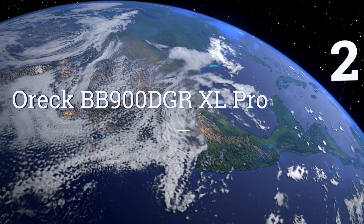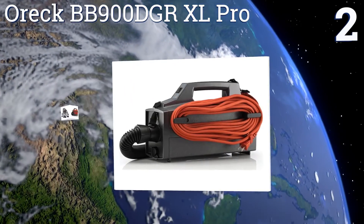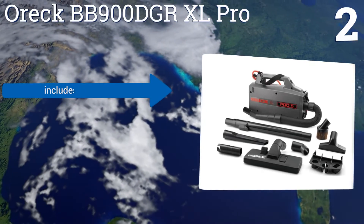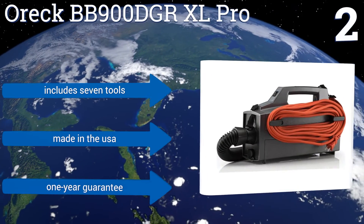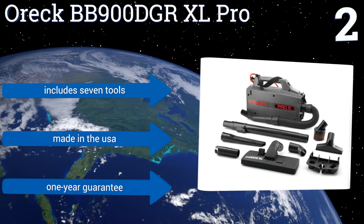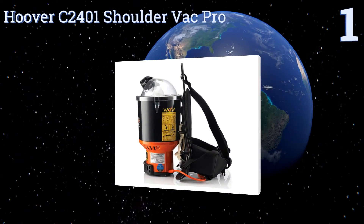At number two, the four-amp two-stage motor on the Auric BB900 DGRXL Pro generates more power and vacuuming capability than typical single-stage motors, all while pulling dust and debris directly into the bag. It's very lightweight and can easily be carried around by its shoulder strap. It includes seven tools and a one-year guarantee, and it's made in the USA.